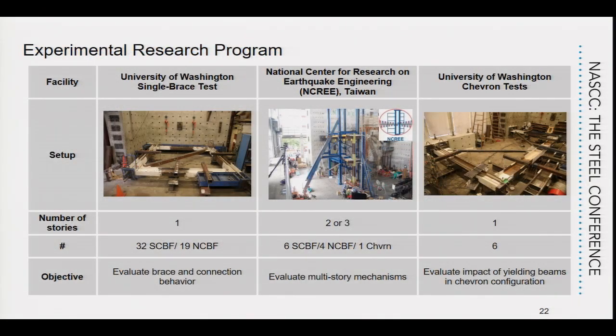We have three different test configurations. On the left is the single-bay geometry tested at the University of Washington. In the middle is the geometry used extensively at the NCRI laboratory in Taipei, Taiwan. And on the right is the geometry used for testing Chevron brace frames at the University of Washington laboratory.